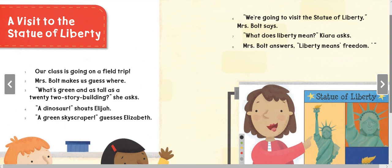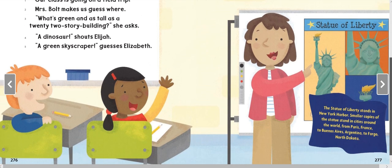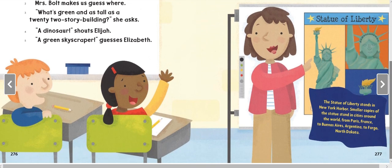'We're going to visit the Statue of Liberty,' Mrs. Bolt says. 'What does liberty mean?' Kiara asks. Mrs. Bolt answers: 'Liberty means freedom.' The Statue of Liberty stands in New York Harbor. Smaller copies of the statue stand in cities around the world, from Paris, France, to Buenos Aires, Argentina, to Fargo, North Dakota.